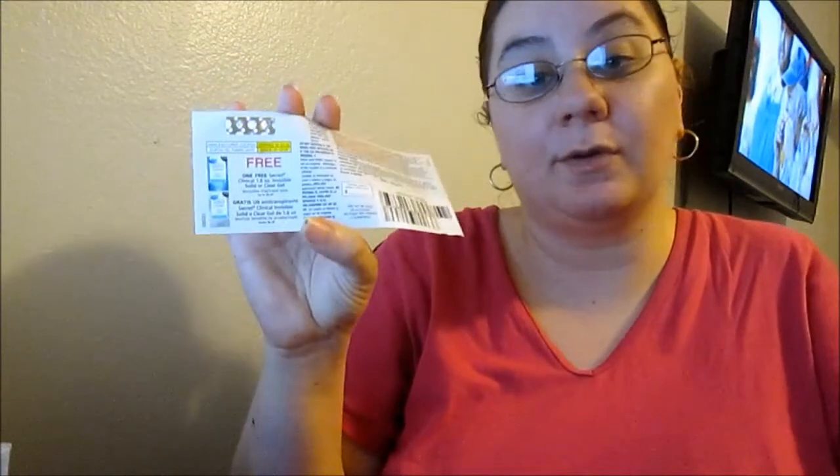Next, you just had to pay about three dollars for shipping and you get the travel-size clinical strength Secret. I thought this was a good deal because you also get a free coupon for one free Secret Clinical 1.6-ounce invisible solid. I really like this, and I also like the Outlast Secret, which lasts 48 hours.